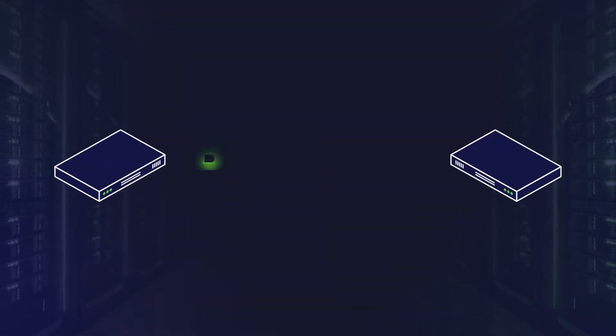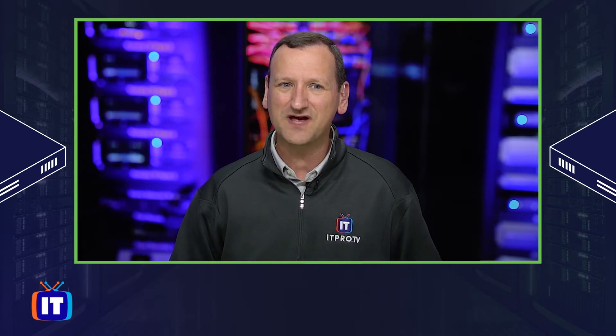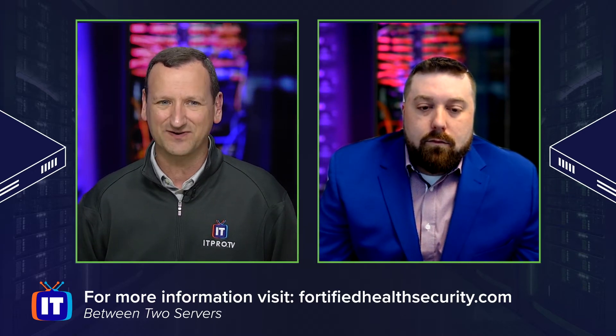What lessons can IT leaders learn about IoT from the healthcare industry? Join me and my guest Preston Duren of Fortified Health Security on this episode of Between Two Servers. Welcome to Between Two Servers, the video series designed specifically for IT leaders. I'm Don Pezet and we know your time is valuable and in short supply, so let's get right to it. Preston is from Fortified Health Security, a firm that specializes in healthcare cybersecurity. The healthcare industry has been dealing with IoT for far longer than most other industries, so let's learn from that experience today.